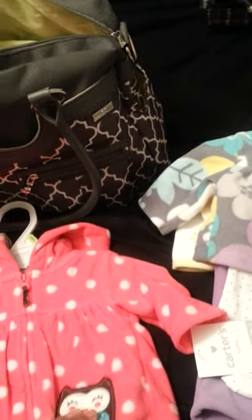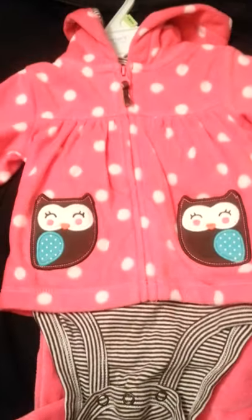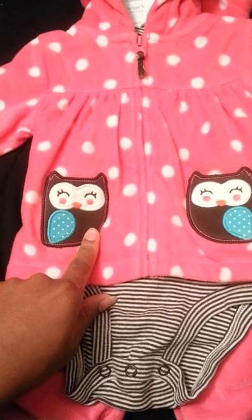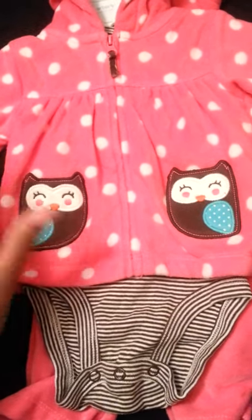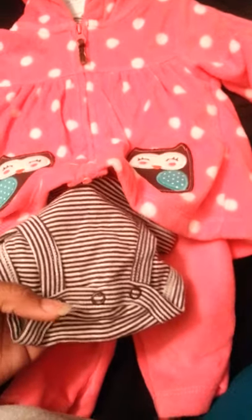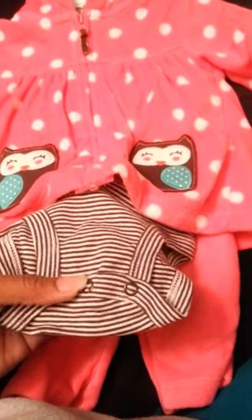This is her zero to three outfit if she can't fit newborn — she'll come home in this. It's pink with white polka dots and it has brown owls on it. So cute — I think owls are so cute. Then it has a brown and white stripe onesie with pink sweatpants underneath. So that's her coming home outfit.